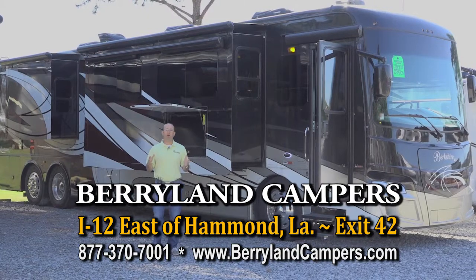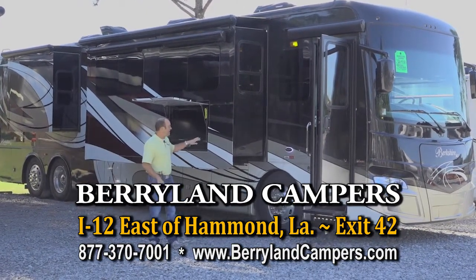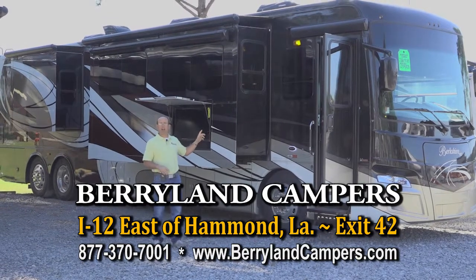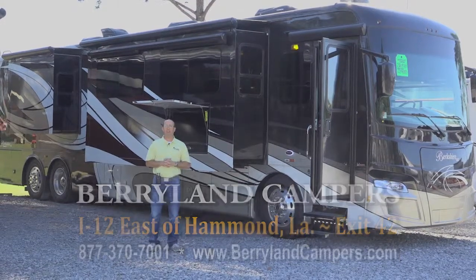If you're looking for a tag axle motorhome, come see us. We're at Berryland Campers — you can see us on the web. Look up the Berkshire 43C and it's on sale for $239,000.